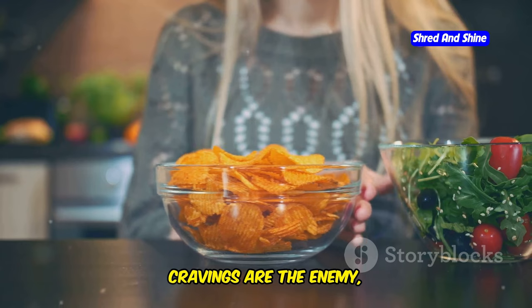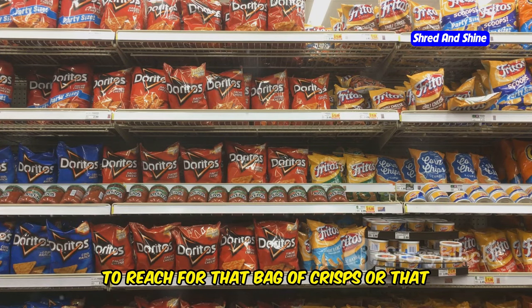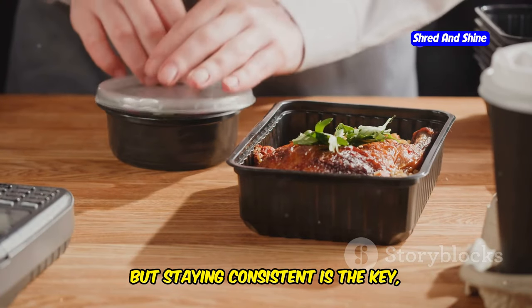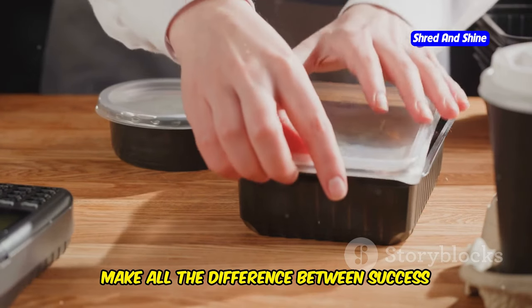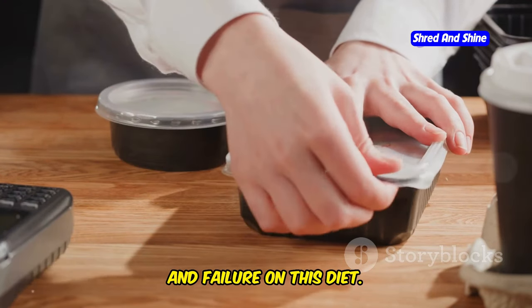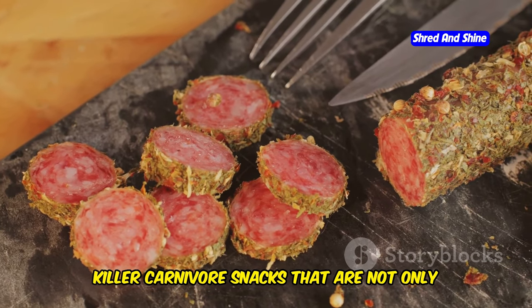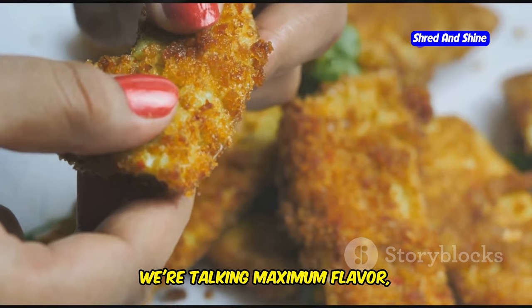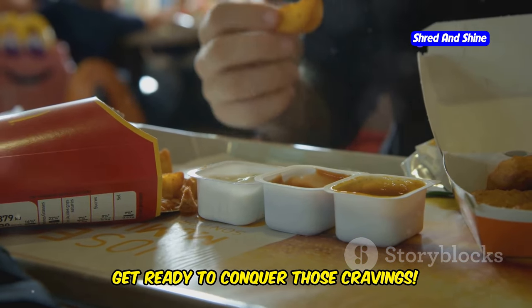Listen, cravings are the enemy, right? They tempt you to stray from your goals, to reach for that bag of crisps or that sugary drink, but staying consistent is the key, and having the right snacks on hand can make all the difference between success and failure on this diet. That's why I'm here to arm you with 10 killer carnivore snacks that are not only delicious, but easy on the wallet too. We're talking maximum flavor, minimum fuss, and absolutely no compromises. Get ready to conquer those cravings.